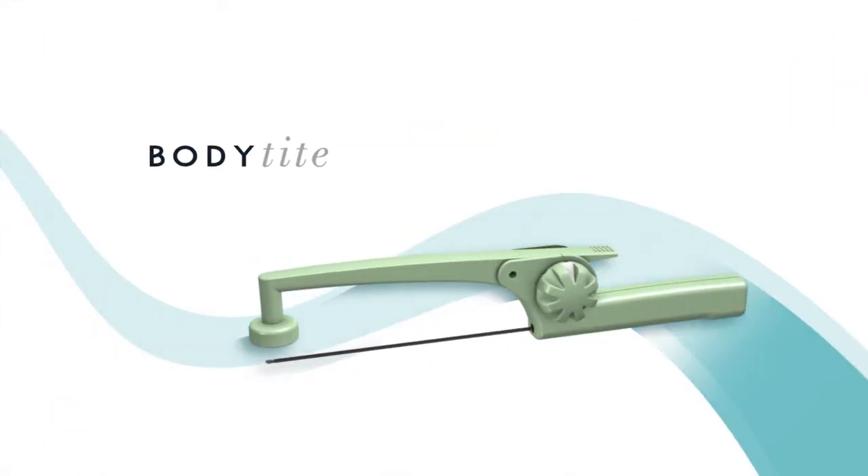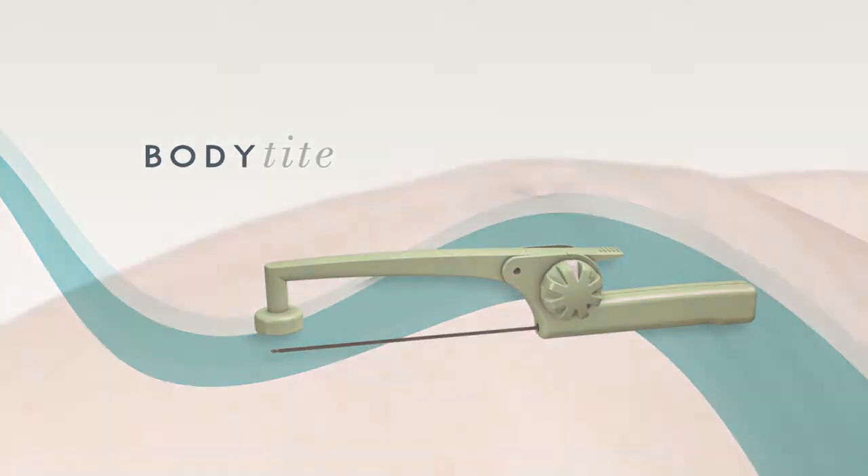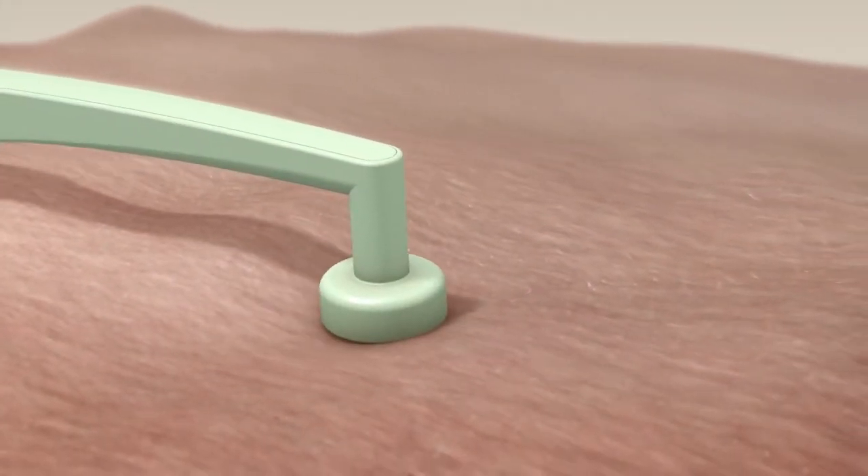Body contouring is one of the most popular aesthetic procedures in cosmetic medicine. The optimal solution requires a minimally traumatic local reduction of adipose tissue, combined with significant skin contraction.